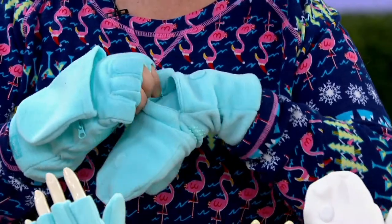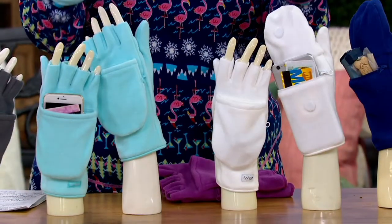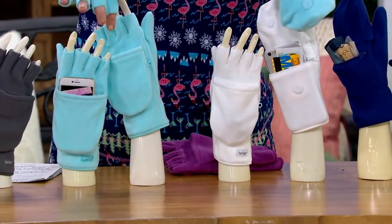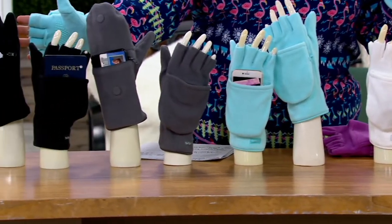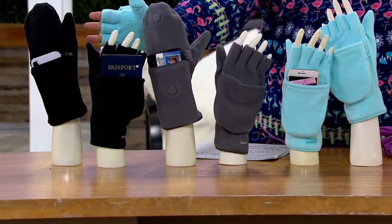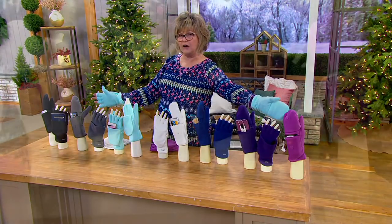There's a zippy pocket here for your phone. These are the two new colors — this is the winter white and the aqua, just brought in for this year. You can see the phones tucked into the pockets right there. We also have returning favorites in gray and black on this end, and then we have your navy, purple, and raspberry on that end.